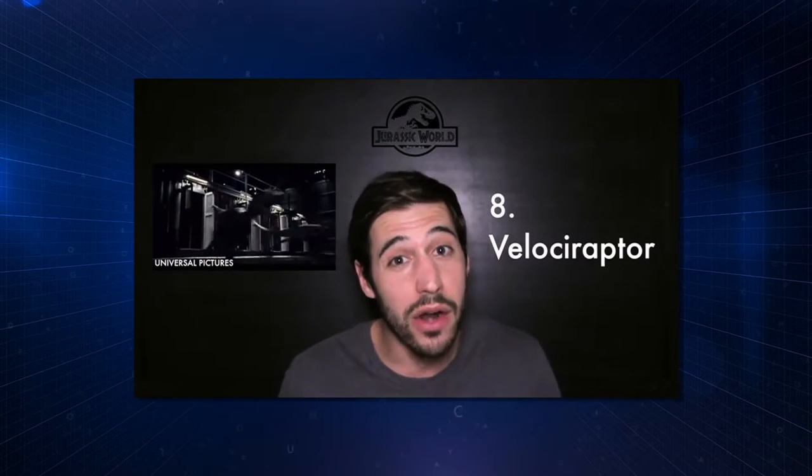Velociraptor. I understand that they need to keep it similar to the Velociraptor from the original movies, but there are still a lot of problems. One: way too big — looks more like a Utahraptor. Two: we now know they were covered in feathers, and still no feathers. And then in the movie, it also mentioned their ability to run, if out in the open, 40 to 50 miles per hour — way too fast. They would not have been able to run that fast.